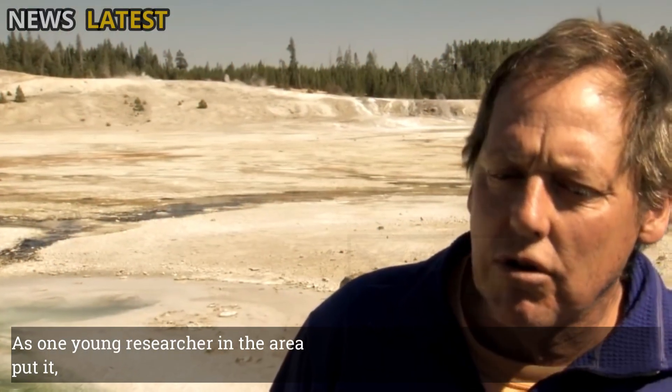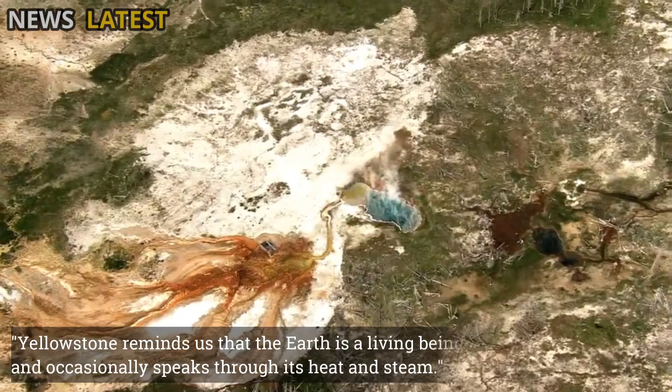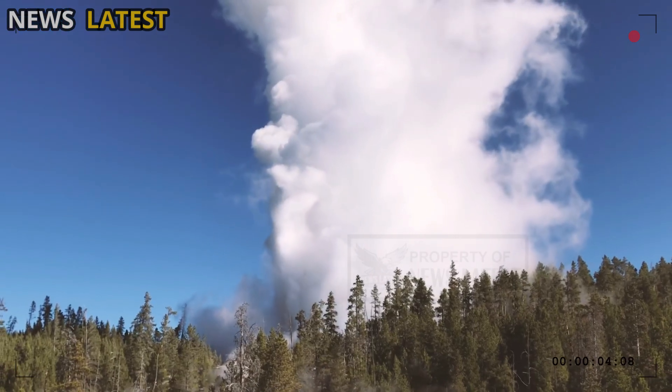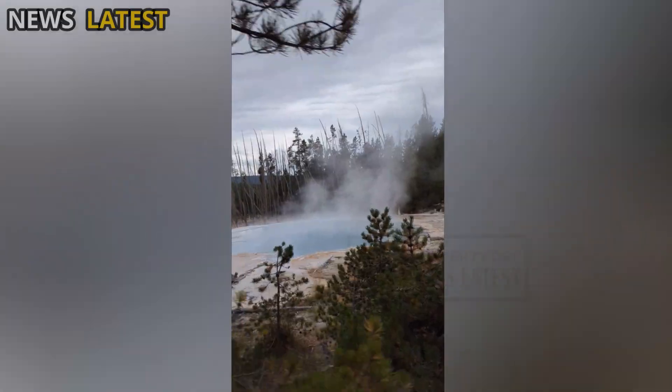As one young researcher in the area put it, "Yellowstone reminds us that the Earth is a living being. It breathes, it moves, and occasionally speaks through its heat and steam." And with every geyser that breaks the silence of the valley, humans can hear the pulse of the planet's ever-changing life.